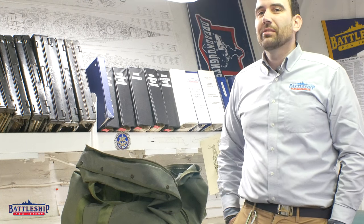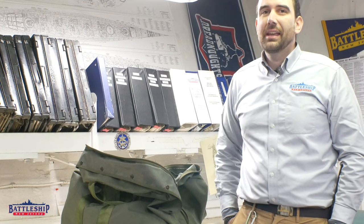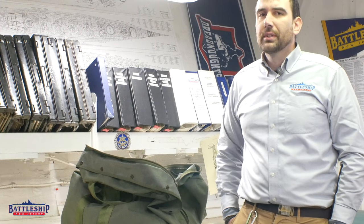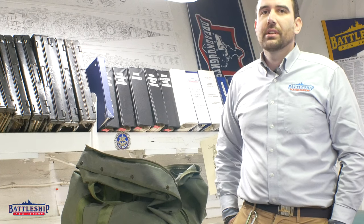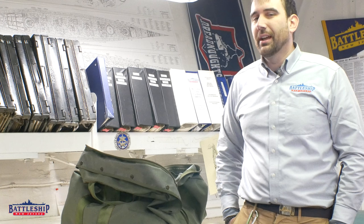Hi, I'm Ryan Szymanski, curator for Battleship New Jersey Museum and Memorial, and today we're going to talk about some of the general issue gear that the ship's Marines would have had on board in the 80s. This is sort of just a primer to a really basic loadout, but if you guys enjoy it we'll pull some more stuff out of the collection space and do another video in the future with more detail.